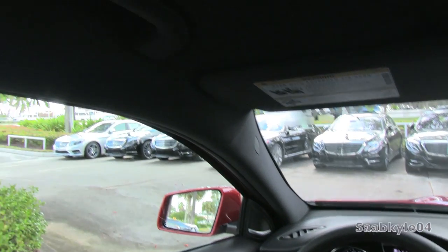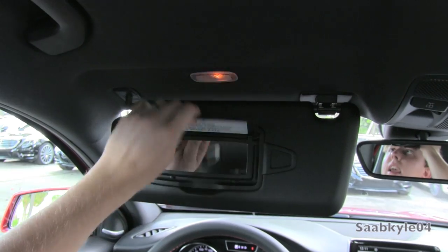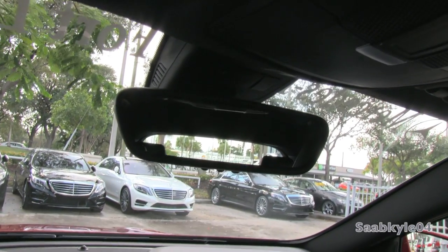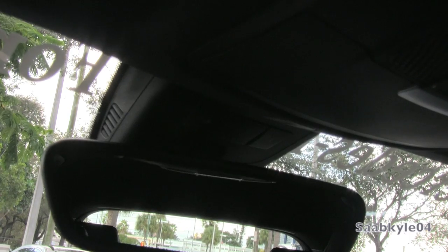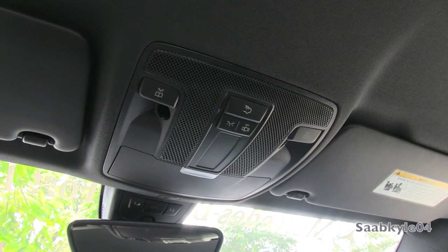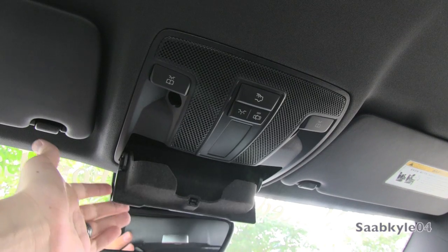Cloth-wrapped A-pillars house your side curtain airbags, with grab handles up top and illuminated vanity mirrors with a card holder to the right. An auto-dimming rearview mirror with 3-position garage door opener is located underneath, and up top is your SOS emergency roadside assistance. In the top stack you have the microphone for your hands-free Bluetooth telephone, LED interior illumination and reading lamps, not to mention a padded sunglass container.